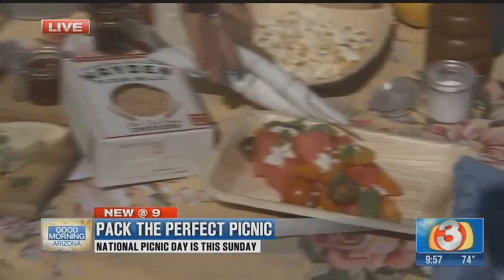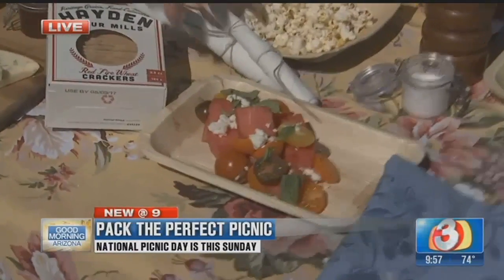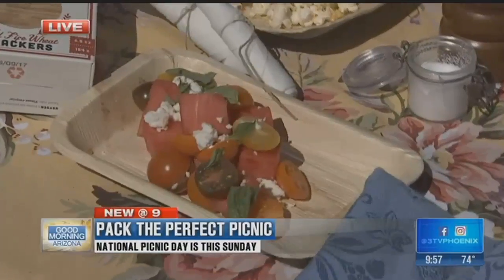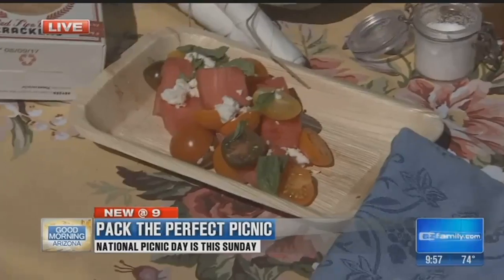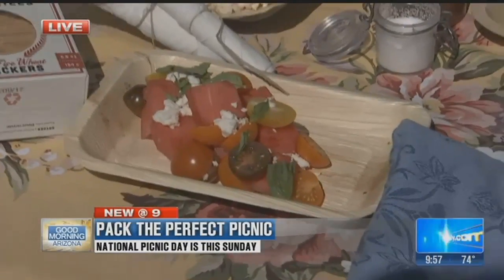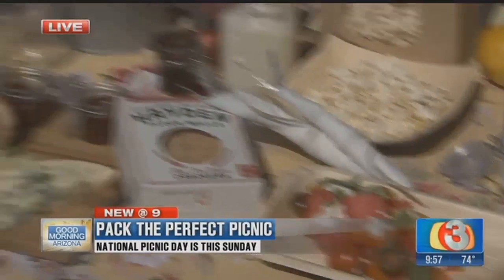Tell me about these beautiful plates. Believe it or not, folks, these are disposable. They're made out of palm and they're biodegradable. The nice thing is you could use them and then pop them in the recycling when you leave your picnic, because this does not look like a disposable plate. And that's sort of the goal — make it pretty, make it fun.